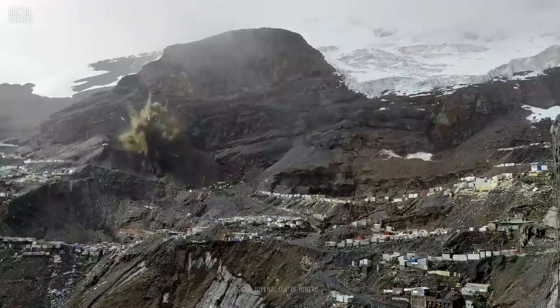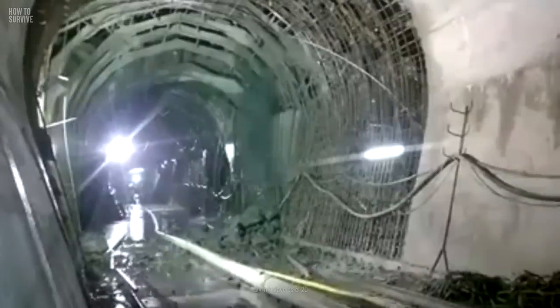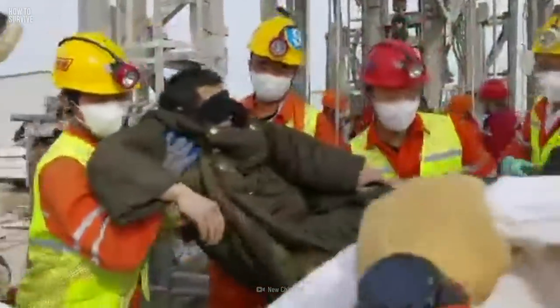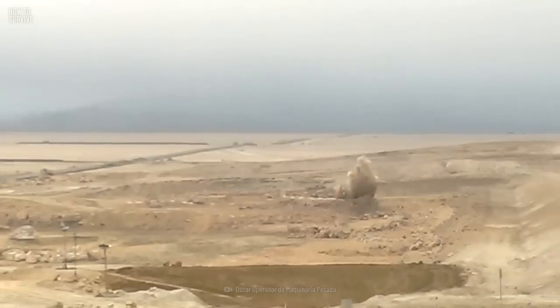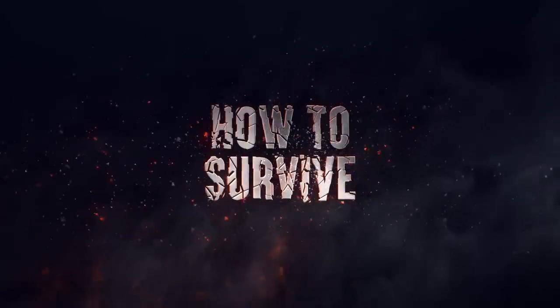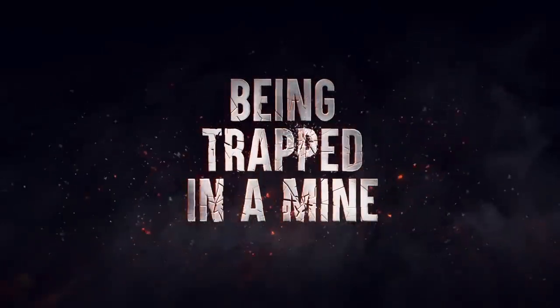You're deep underground when you hear an explosion. Fire and debris rain down on you. You're alive but trapped hundreds of meters below the surface of the Earth with no way out. You're low on food, water, light, and air. At any moment, you could be buried under a shower of rubble. Here's how to survive being trapped in a mine.